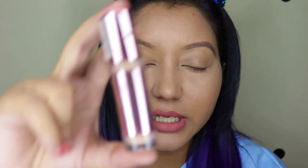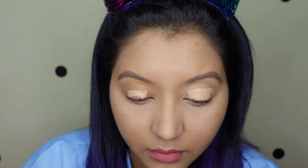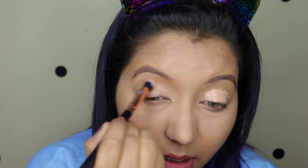I have already applied my foundation, concealer, and setting powder, and now we're going to jump into the eye makeup. The first thing I'm going to use is the Makeup Revolution Conceal and Define concealer in shade C10 on my eyelids, and then I'm taking a nice fluffy brush to distribute the product.